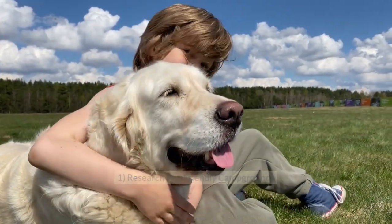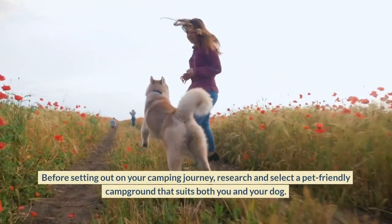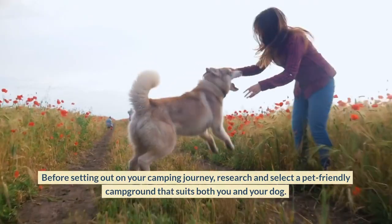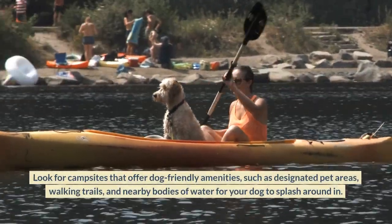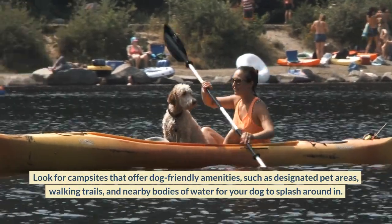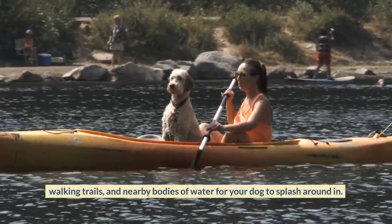Research Pet-Friendly Campgrounds. Before setting out on your camping journey, research and select a pet-friendly campground that suits both you and your dog. Look for campsites that offer dog-friendly amenities, such as designated pet areas, walking trails, and nearby bodies of water for your dog to splash around in.